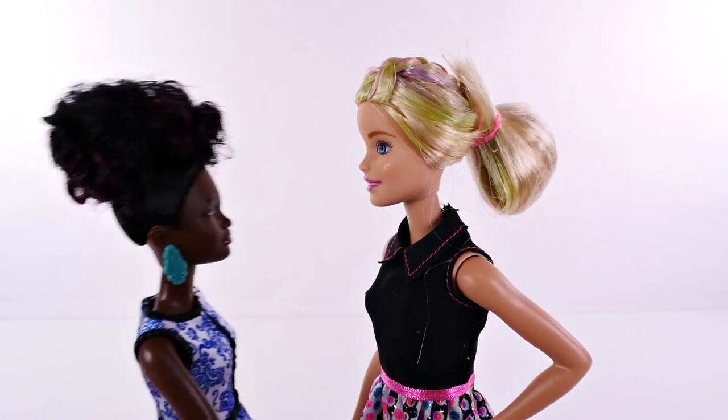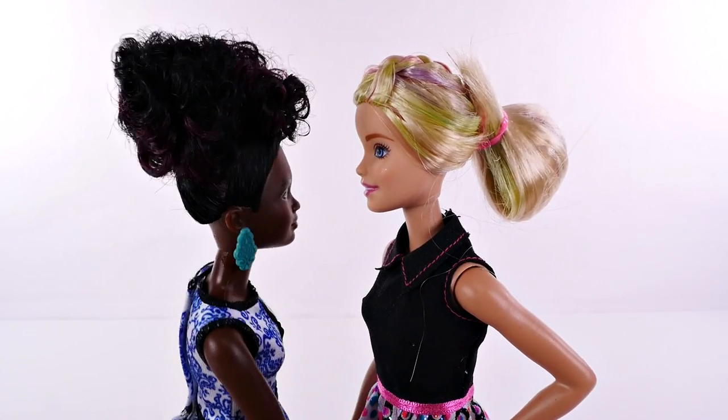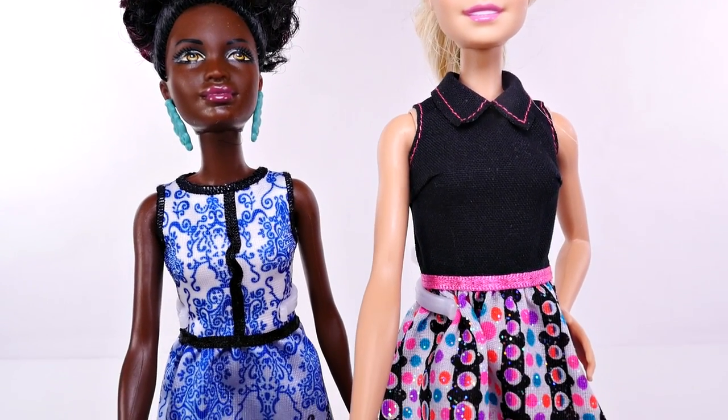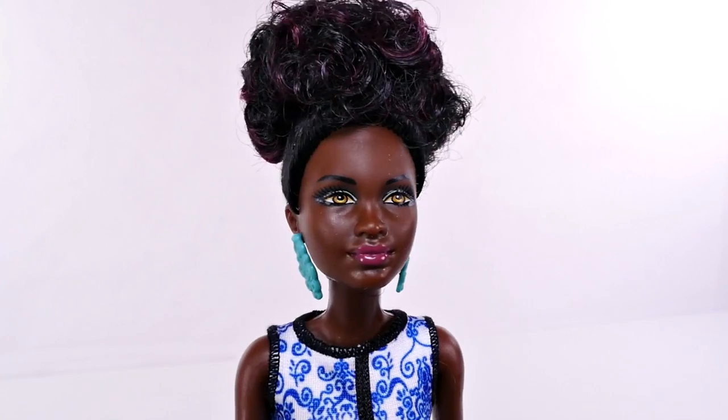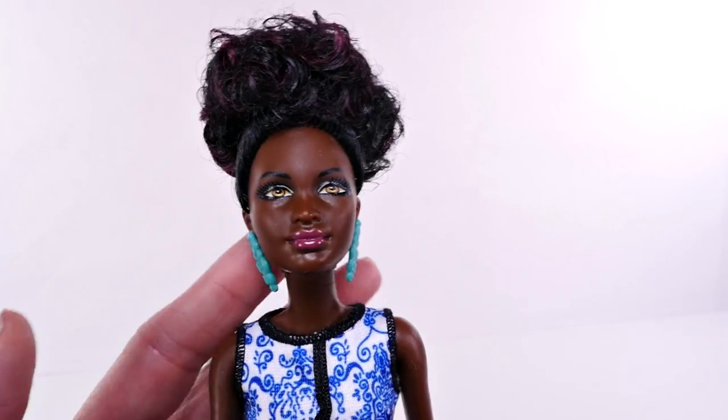I wanted to show you something — I took both Barbies' boots off and they have the same foot mold. So I swapped them to see if the shorter Barbie would still be short in high heels. Even switching shoes, the Barbie on the right is still taller.